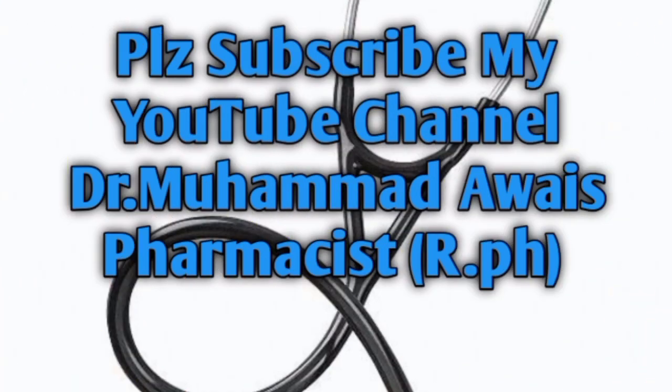Please subscribe to my channel, Dr. Muhammad Abbas Pharmacist, and click the bell icon so that you can get notifications of all the videos which are especially made for pharmacists and other healthcare professionals, so that you can get jobs in foreign countries and in your home country.